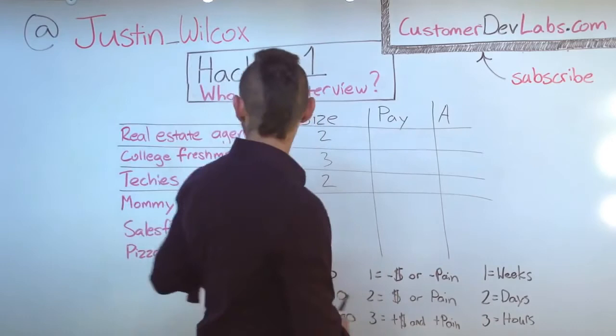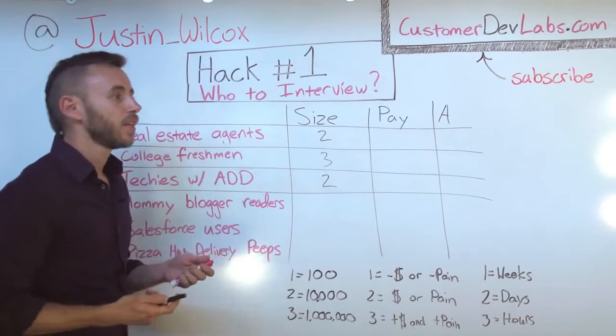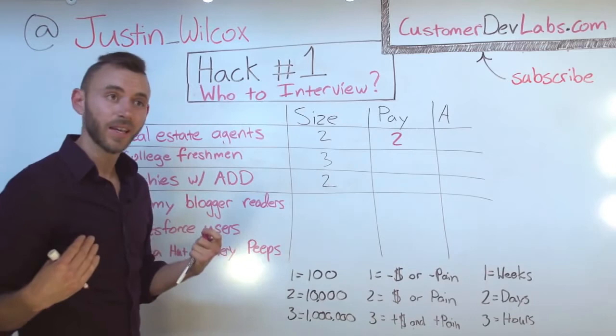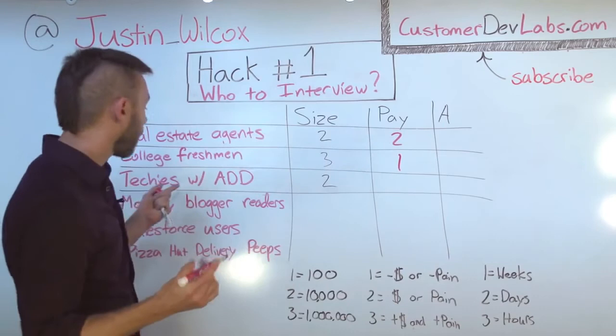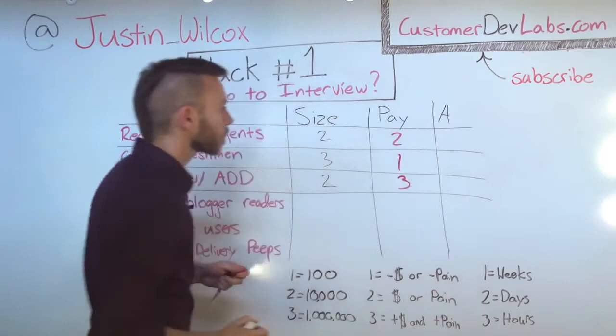Let's see how this looks. Real estate agents — it's important for them to be on time for work, so they might have the pain, and they have a little money because they have a job. But real estate agents are somehow able to be on time now, so maybe it's not the biggest pain in the world. I'm going to give them a two. For college freshmen — when I was a freshman I had this pain a lot, I was always late to class, but I also didn't have any money, so I give them a one. Techies with ADD — people with ADD definitely have this problem, it's a big pain. And techies — someone with the latest iPhone — do have money. So I'm going to give them a three.